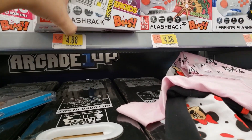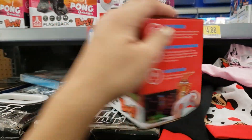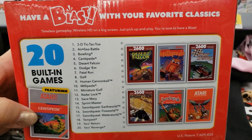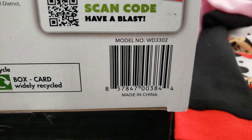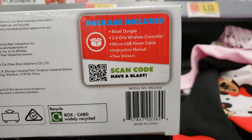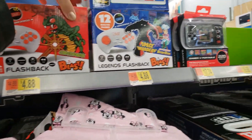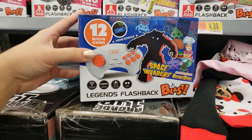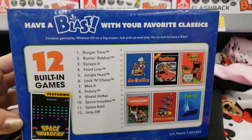And then there's a Centipede one — 20 built-in games also. If I'm going too fast you can pause the video. This is the Space Invaders one — this one has 12 built-in games, but all of these are $4.88.